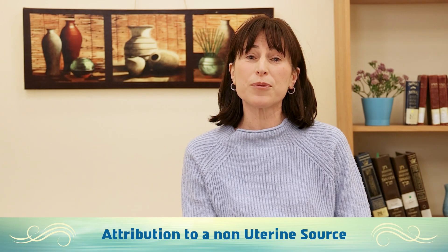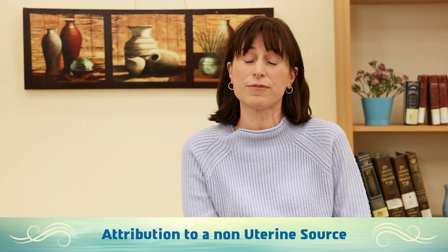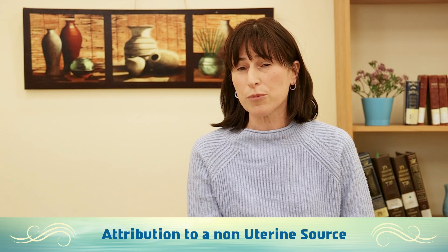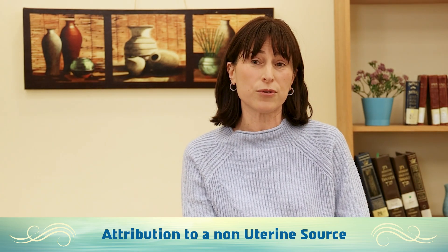In general, if there is a likely source that the stain came from other than the uterus — such as a cut on your body — then it does not make you nida as well. There are some Ashkenazim who are more stringent on this point, and this leniency will not apply during the first three days of the Shiva Nekiyim.